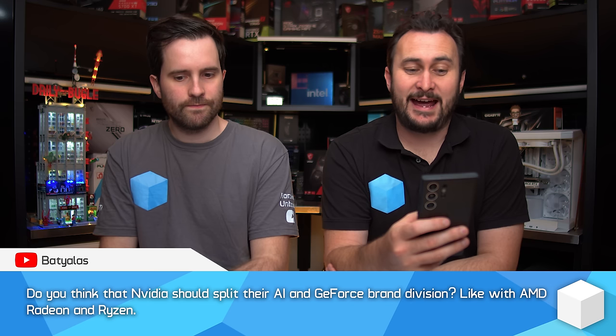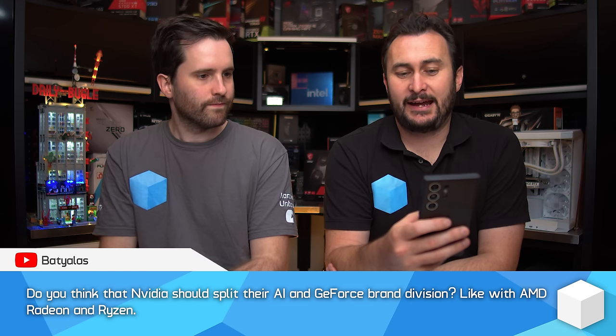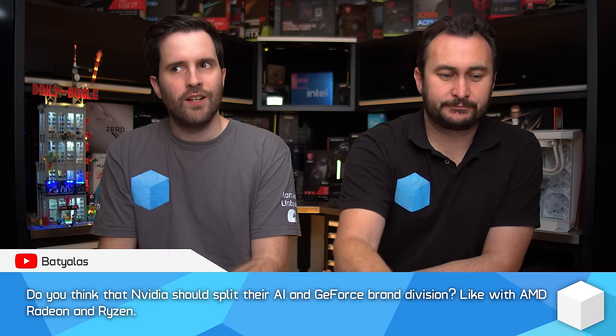Tim, here's a business-related question: do you think Nvidia should split their AI and GeForce brand divisions, like AMD has done with Radeon and Ryzen? First you have to ask how split are they already, because not all of Nvidia's AI products are under the GeForce brand. There's a lot of server hardware, there are the Quadro cards for workstations which are not GeForce branded, so a lot of the AI work is probably already being done outside of GeForce. The AI features are basically just being added to GeForce.